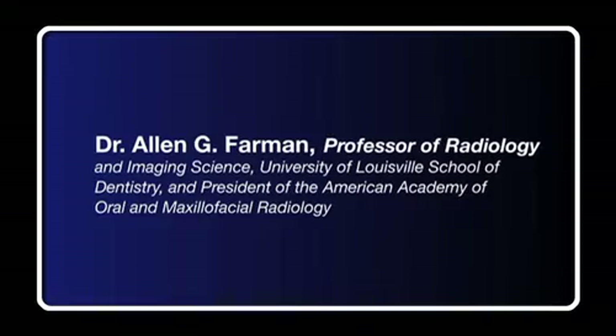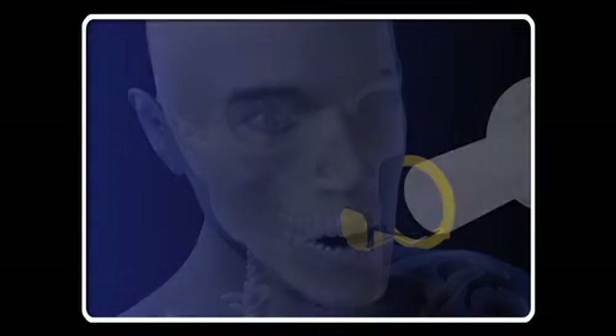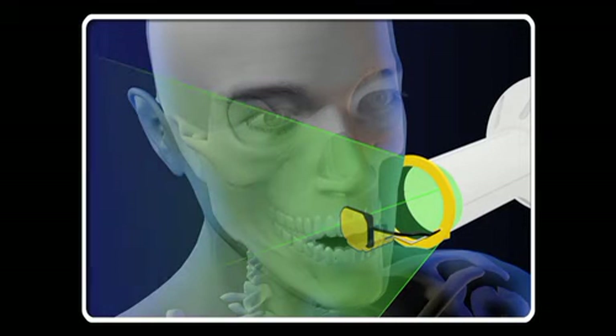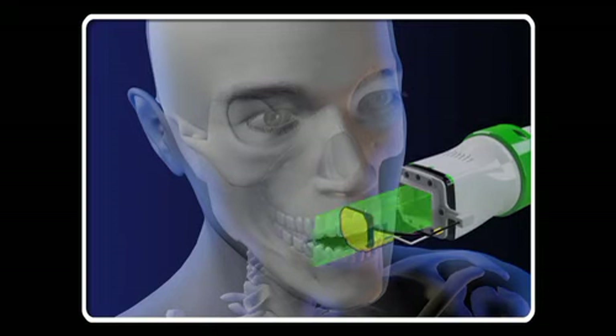According to Dr. Alan G. Farman, the use of a rectangular collimator is fully endorsed by the American Academy of Oral and Maxillofacial Radiology, and also by the latest guidelines on dental radiography from the National Council on Radiation Protection. Solid state receptors stop the radiation almost completely from affecting the deeper tissues, so it is likely that rectangular collimation will result in an even more efficient reduction in dose with solid state detectors. Consequently, rectangular collimation is at least as important with solid state detectors as with radiographic film.